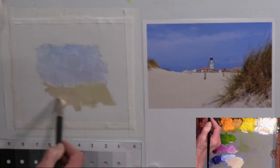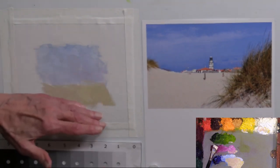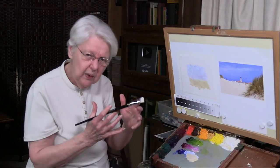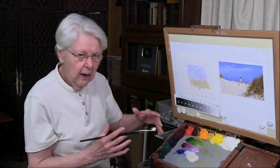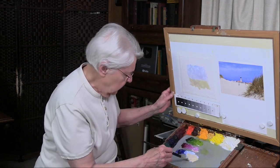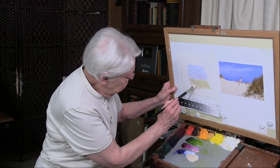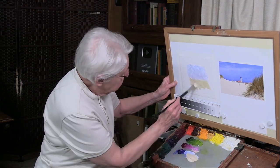You see, I'm getting some variation here in the hue, which is fine. If you squint, you see how these two areas are very close in value, and yet we can discern sky from sand because of the difference in hue. There is also a little bit of difference in saturation that helps us discern those areas.